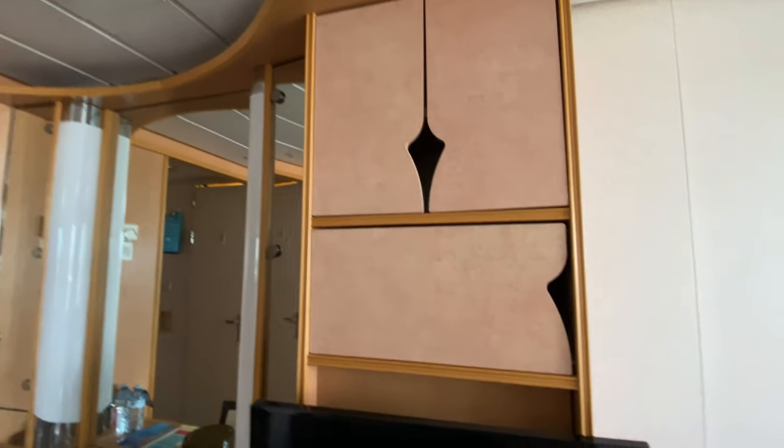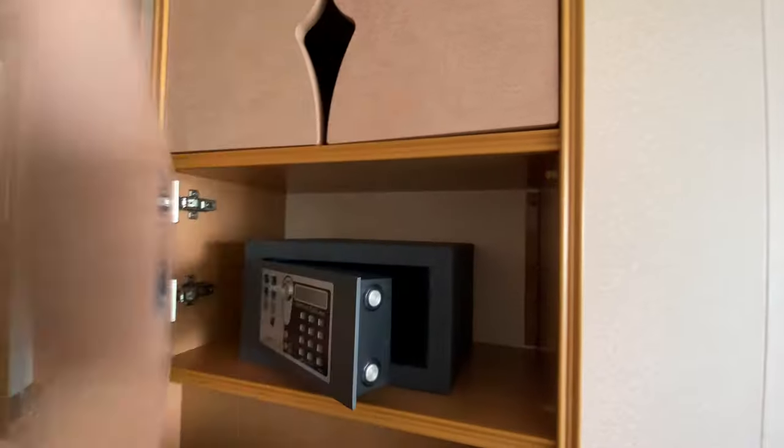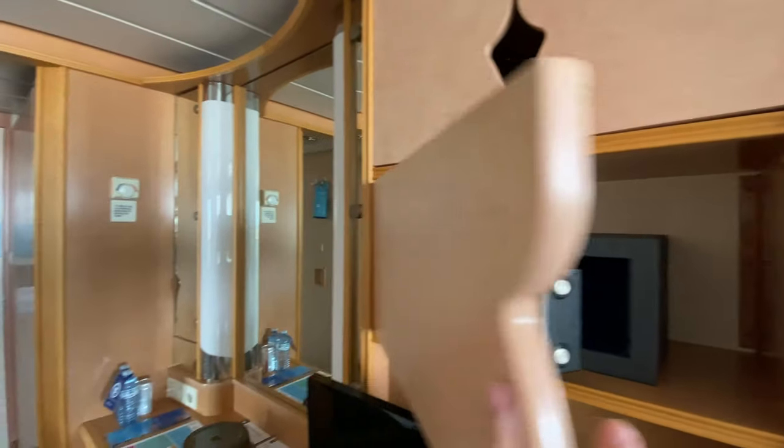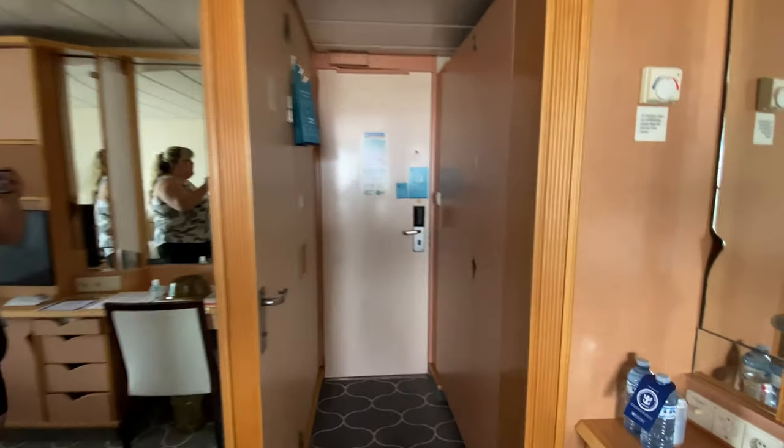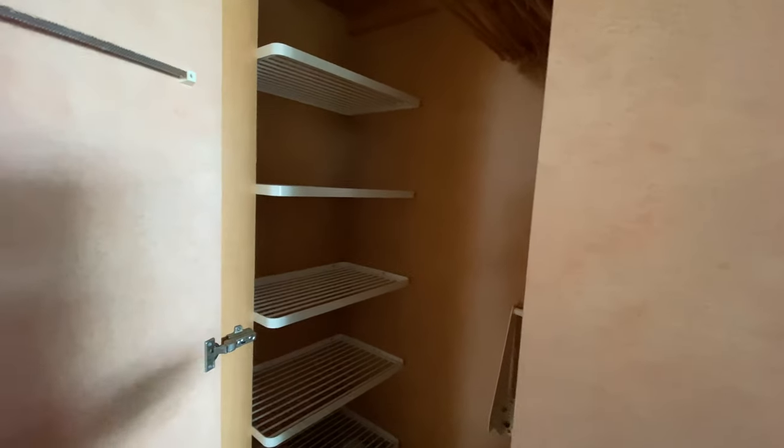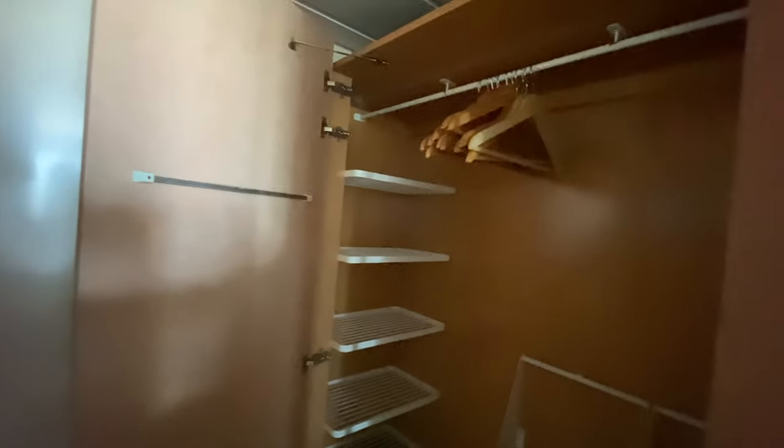There's lots of cabinet space up here, and you also have a safe. There's a floor-to-ceiling mirror when you're getting ready. Here is the closet space — a good size closet.